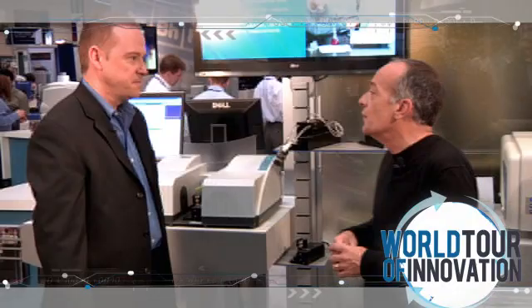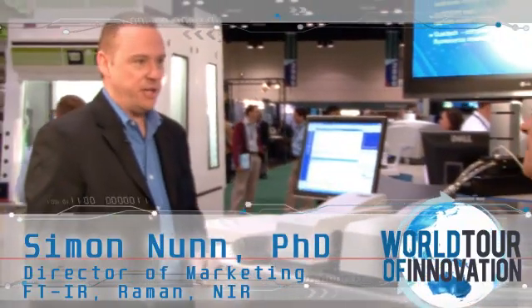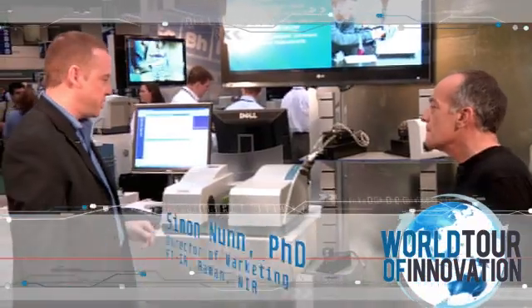This progress report is about UVViz and we're speaking with our director of marketing at the company, Simon Nunn. We've got two new products on the booth this year that greatly extend our capabilities in UV-Vis and fluorescent spectroscopy.